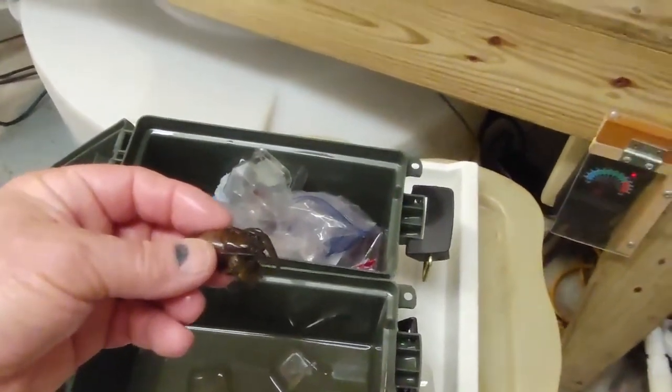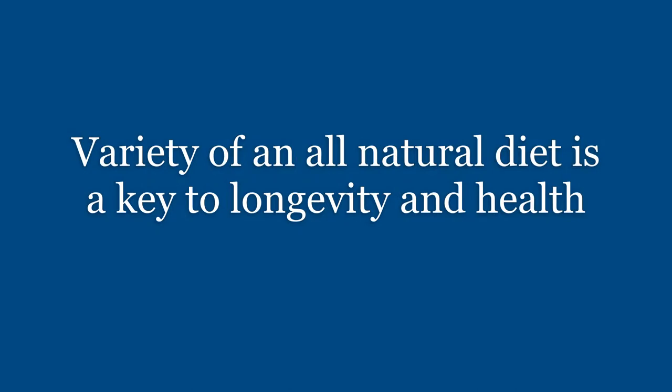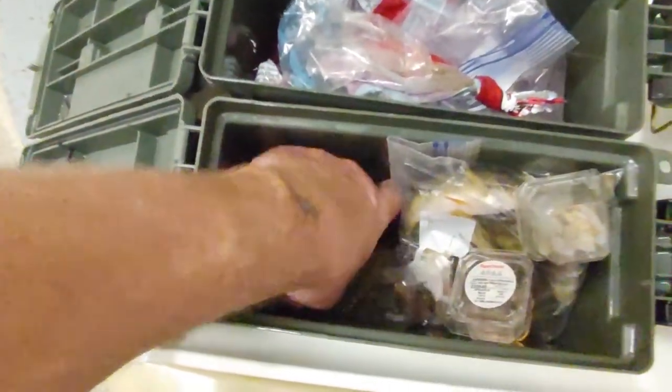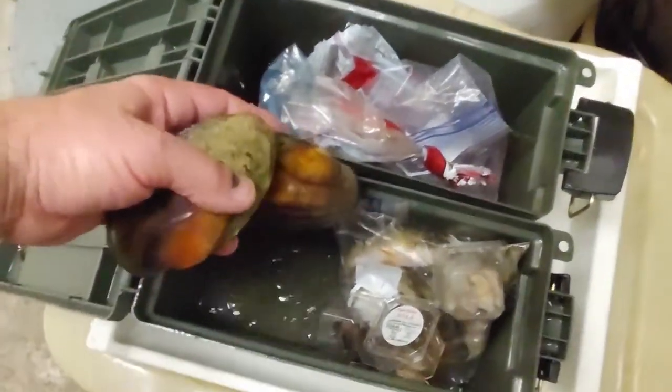All this food is gathered by me. I also have two clams — these will go to Oscar. He crunches them up and swallows them shell and all. All the food has been weighed, recorded, scanned for metal, and added to the turtle tanks.